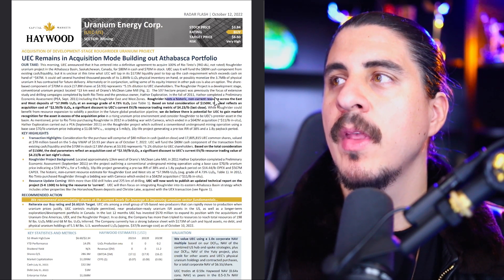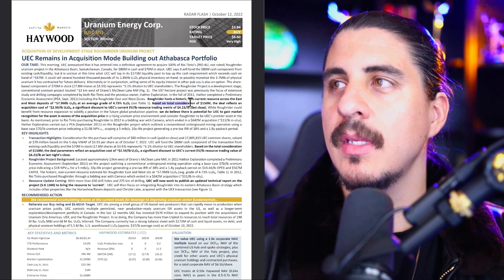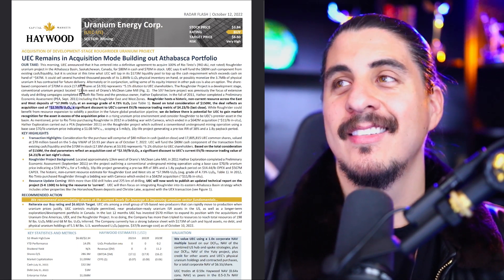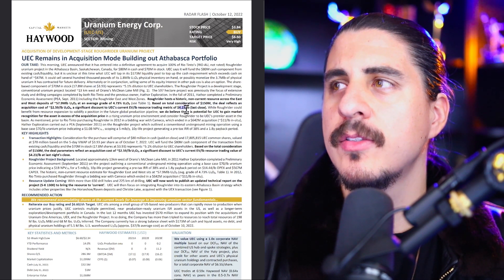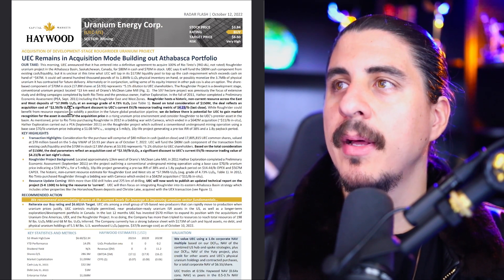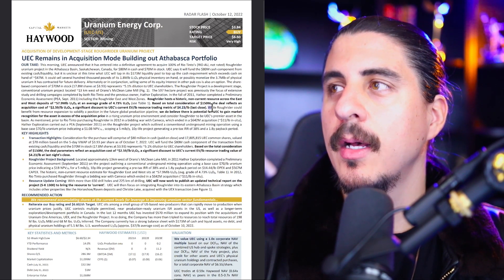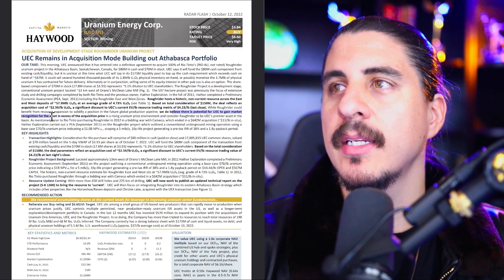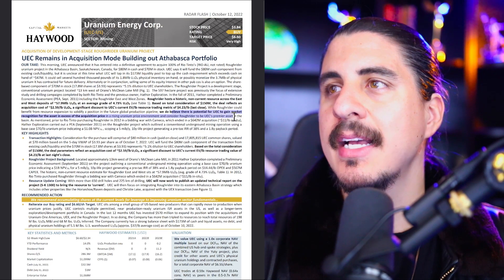Roughrider hosts a historical non-compliant resource across the East and West deposits: 57 million pounds at 4.73% — that's beautiful. Based on total consideration of $150 million, the deal reflects an acquisition cost of $2.59 a pound. That's a significant discount to UEC's current EV-per-pound resource trading metric of about $4.23. Rio Tinto purchased Roughrider in 2012 in a bidding war with Cameco, ending in a $642 million acquisition on the project.